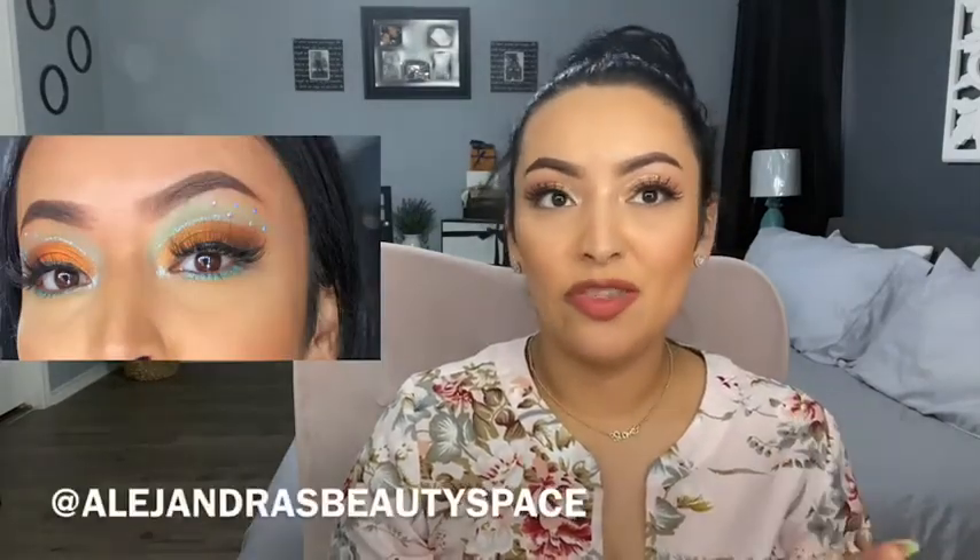I also found another Stila liquid eyeshadow, this one in Mint Myth — it's a minty kind of shade. I already used this one; I'll put a little screenshot here. It's also on my Instagram — I posted it on my birthday — but I'll still post the picture so you guys can see how it looked.